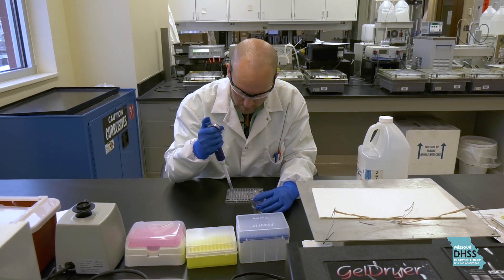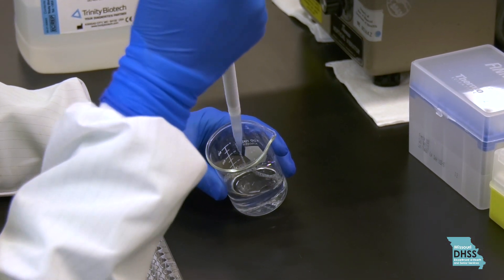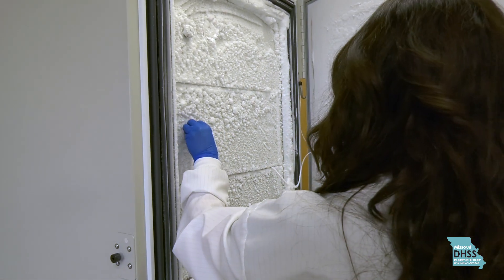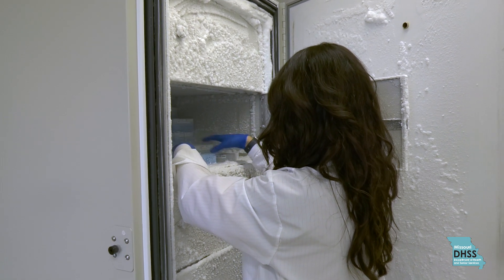The basics are having a degree in the sciences, and it would help if you had a background in some laboratory testing. You need great attention to detail, curiosity to further your learning and your knowledge, good time management, and just that ability to be a go-getter and a self-motivator. A lot of what we do is unknown.